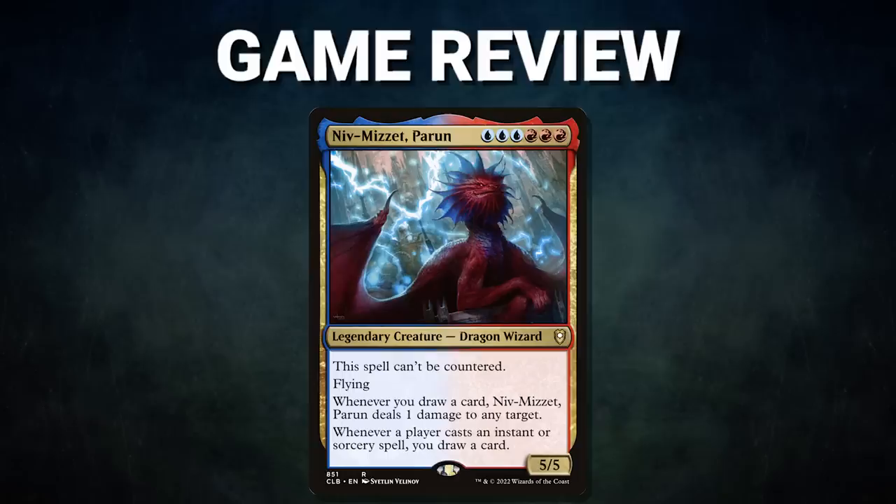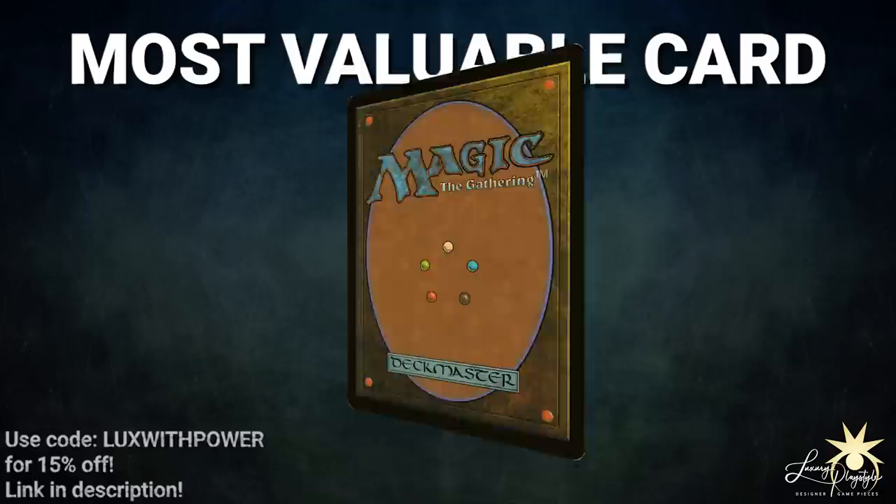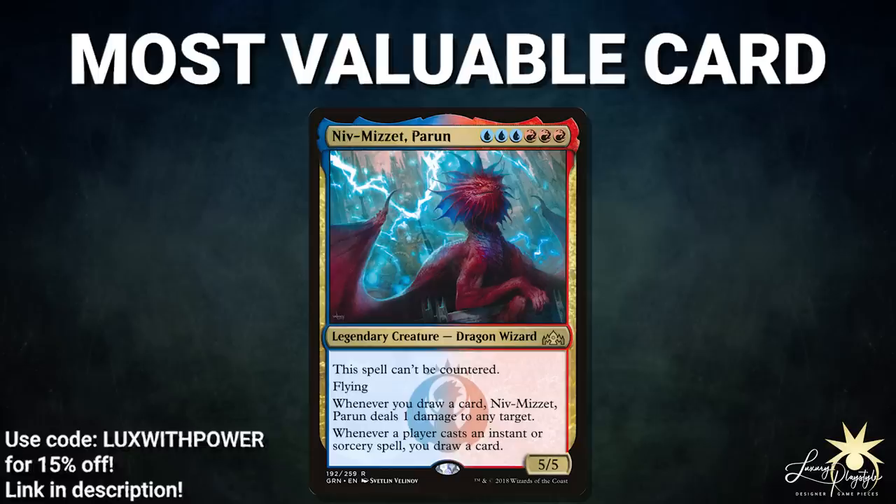Ladies and gentlemen, what a wild and fun game. Congrats to Zach on his win. Zach was able to land the powerful dragon, generate massive amounts of card draw, and slowly ping the table, leading to an astonishing non-combo victory. Speaking of the dragon, the most valuable card in tonight's game, sponsored by Luxury Playstyle, goes to Niv-Mizzet Perun. This commander was able to grind out a victory by purely being on the board — any interaction or removal against Zach resulted in him pinging and drawing cards, putting him in a dominating state for the majority of the game. Tune in next time as we duke it out to see who will be king of the competitive EDH table. Thank you so much for watching, and we will see you next time.